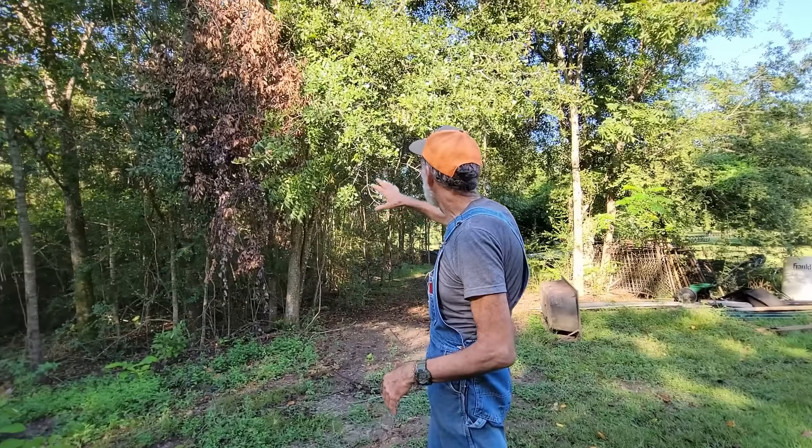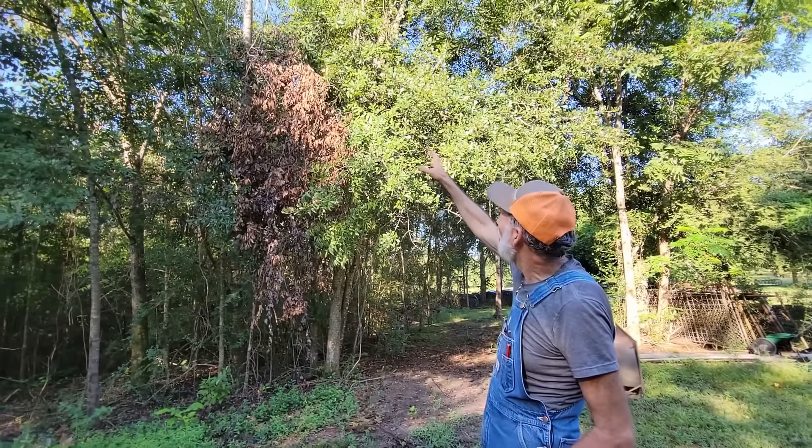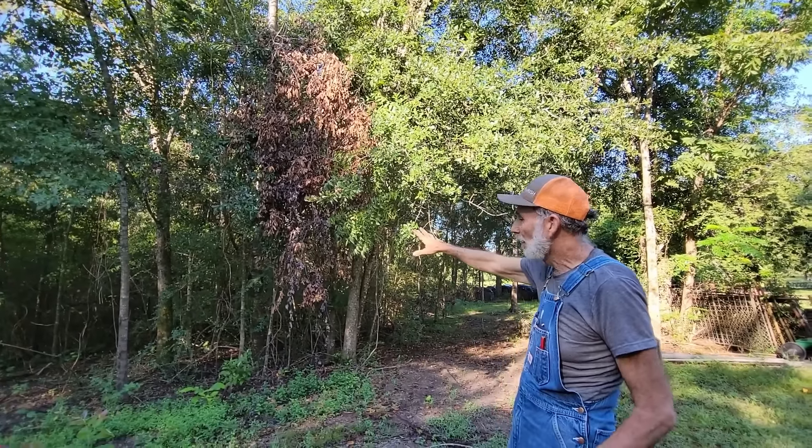Good morning everybody. Danny Wanda back from Pecan Grove. We had some pretty heavy weather come through - well, not heavy weather, a lot of wind. I was looking at one of our woods right here and I saw this oak tree top that had broke down right here.